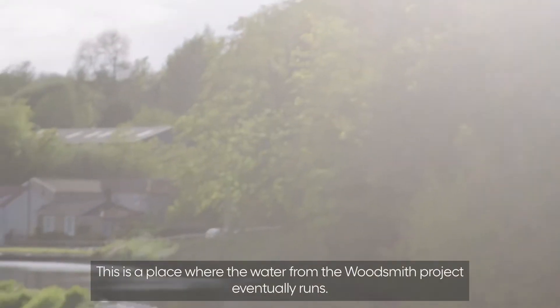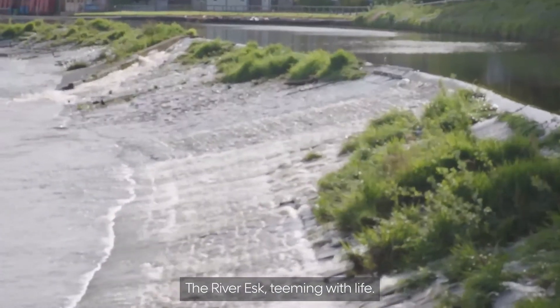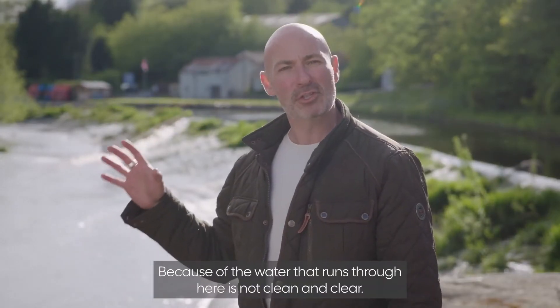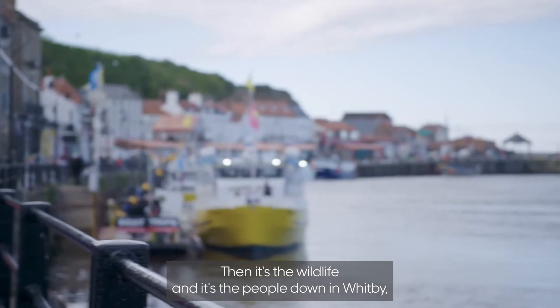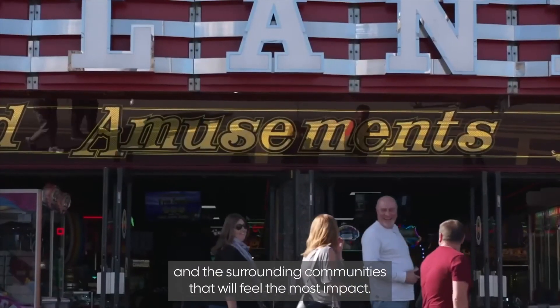This is the place where the water from the Woodsmith Project eventually runs — the River Esk. Teeming with life. And this is precisely the reason why there's an environmental team on site, because if the water running through here is not clean and clear, it's the wildlife, and the people down in Whitby — the tourists, the business owners, and the surrounding communities — that will feel the most impact.